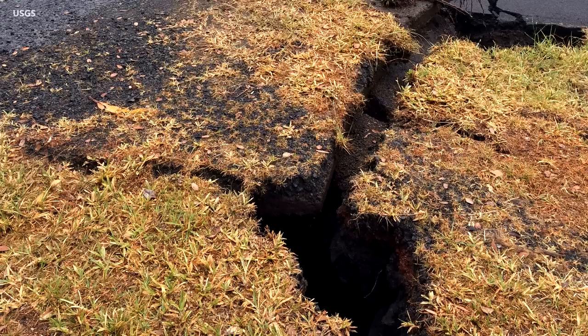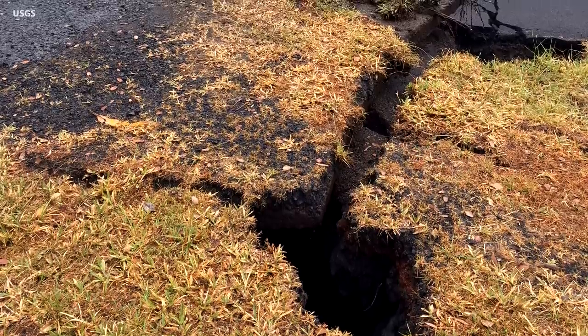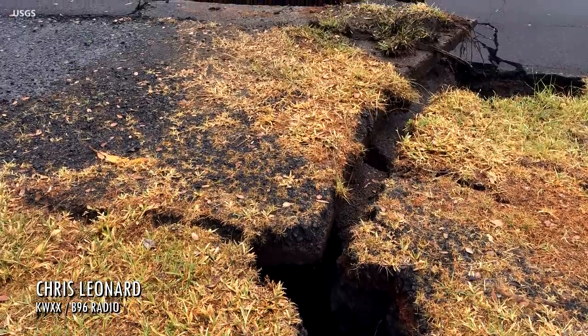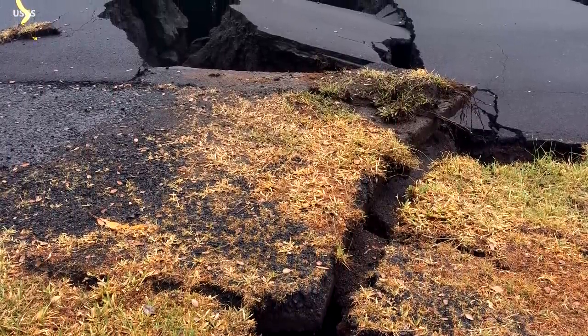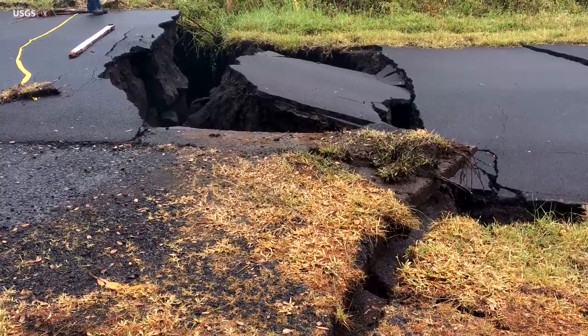This question is for Steve Brantley. The USGS website shows images of the cracks in the Lower East Rift Zone, and the caption references the significant horizontal and vertical offsets of the cracks. What's the significance of that offset and those cracks, and is it indicative of a higher potential for future eruptive activity in those areas?